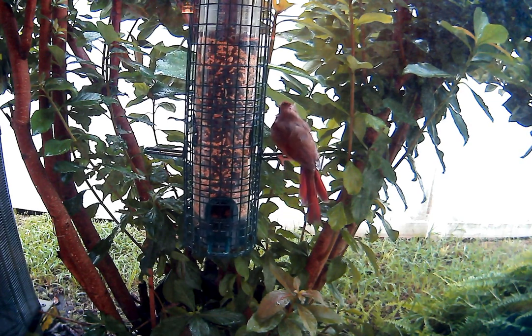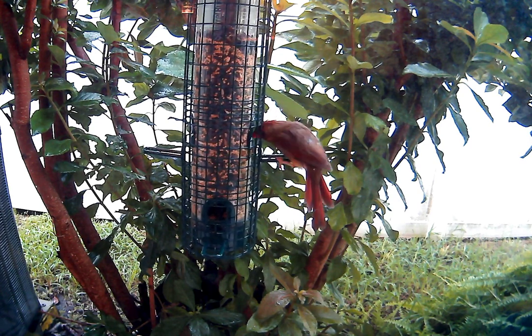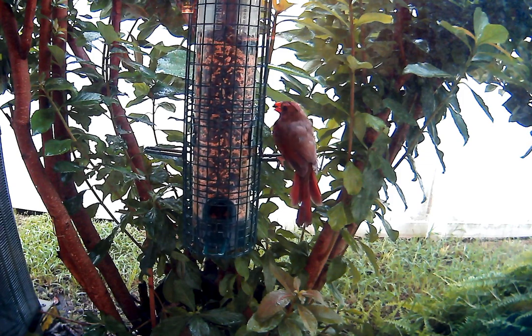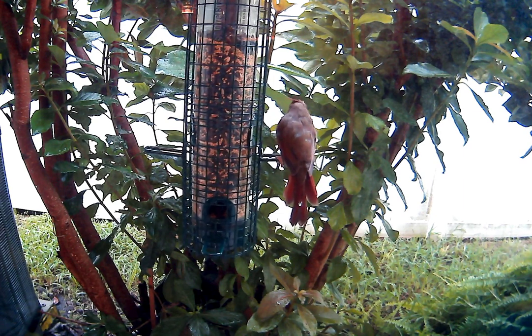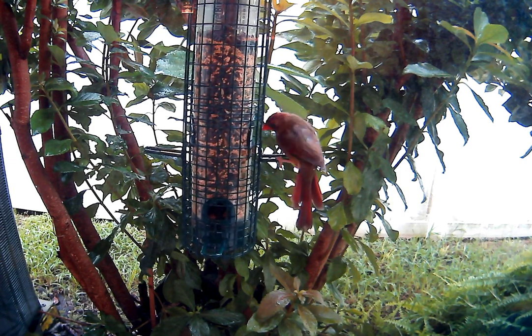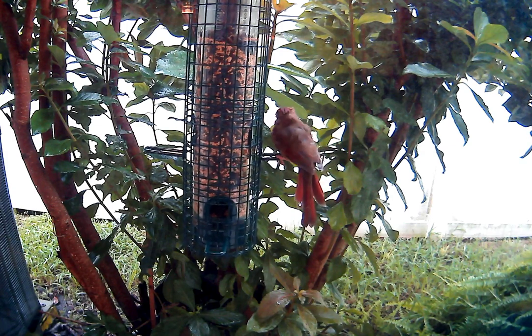I really like having a camera so close to the bird feeder so that I can observe the bird during its eating ritual. But then when it's on video like this, I can go back and look and see things with a different eye.